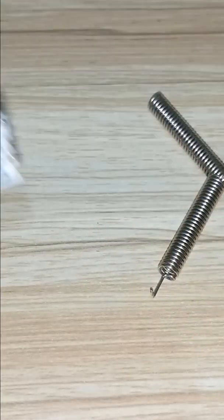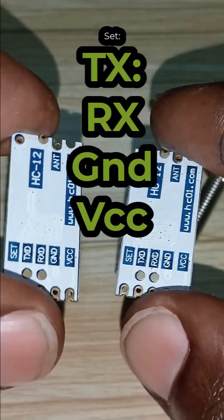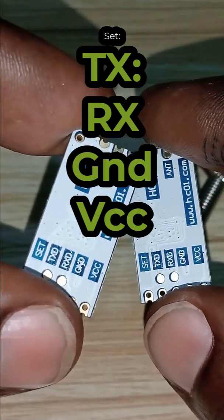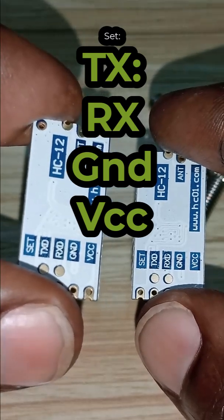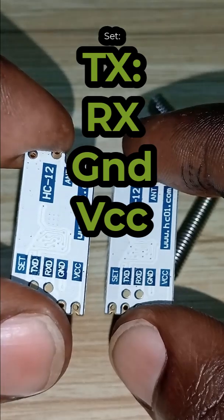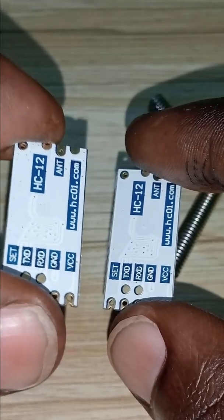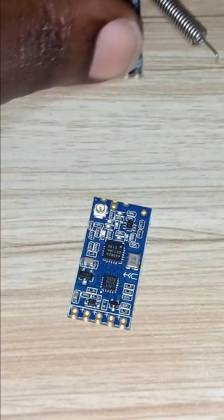When connected to any microcontroller, they gain the ability to communicate wirelessly. You can see they have a pinout with TX and RX for UART communication, then GND and VCC. They can be powered by either a microcontroller or an external 5V power supply.